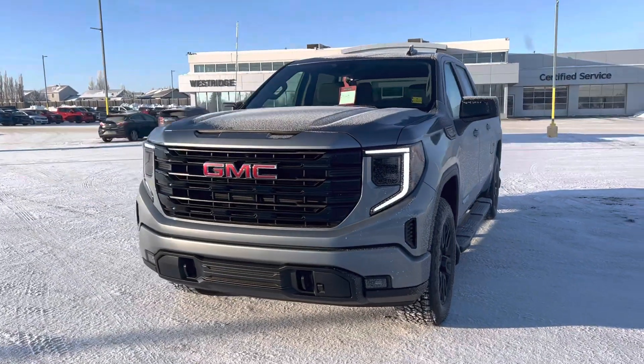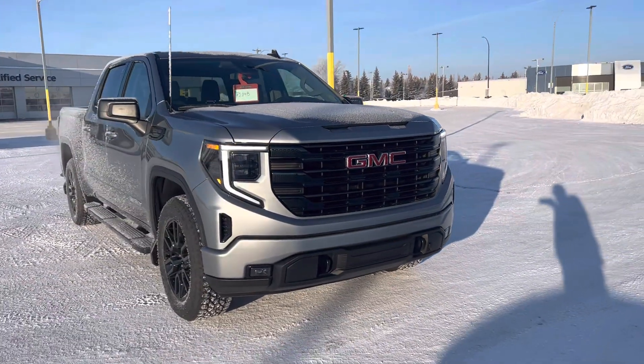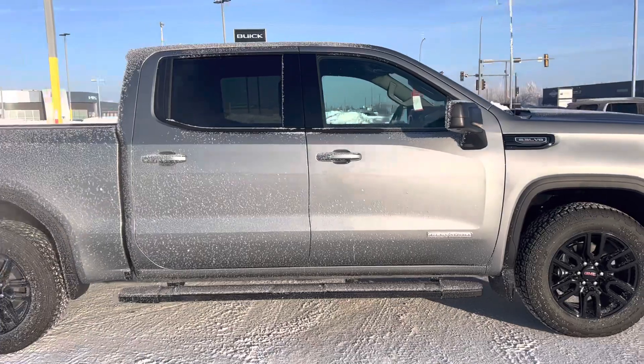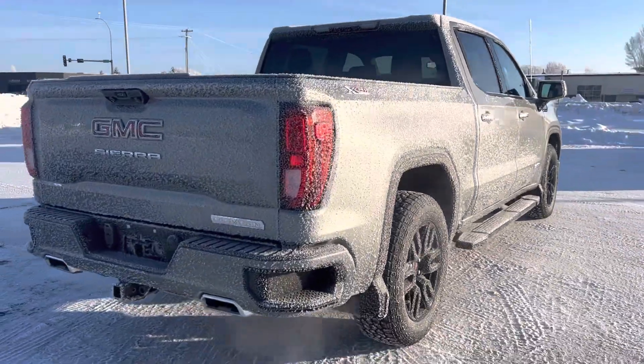The all-new 2023 GMC Sierra 1500 Elevation. This one has the 5.3 liter V8, the all-new sterling metallic paint, black 20-inch wheels, comes with black running boards as well already installed, X31 off-road suspension package, and dual exhaust.